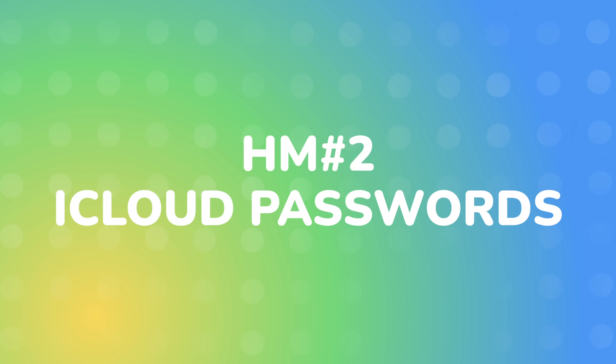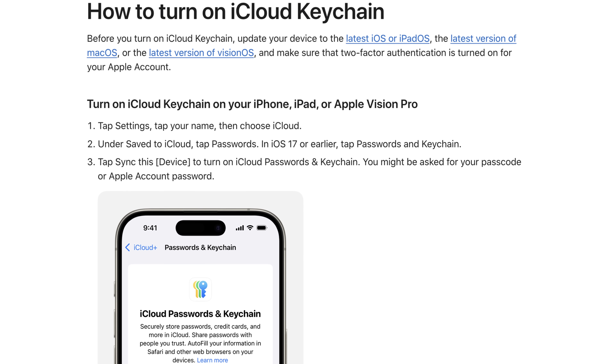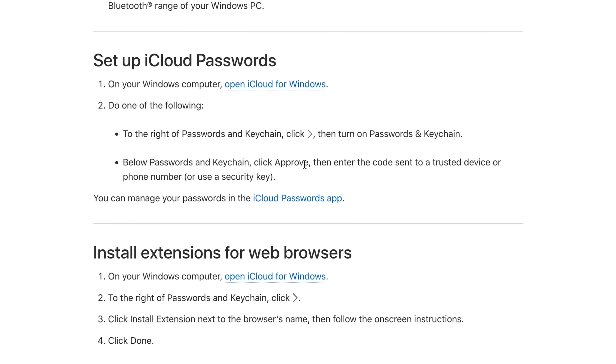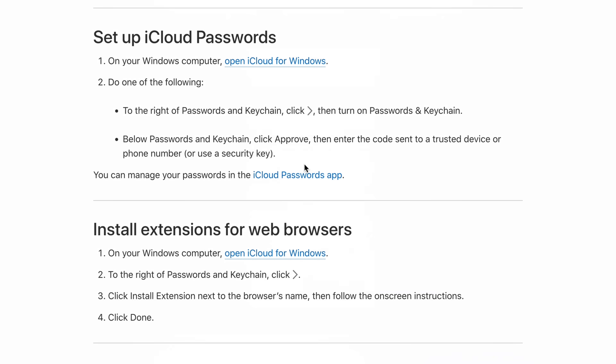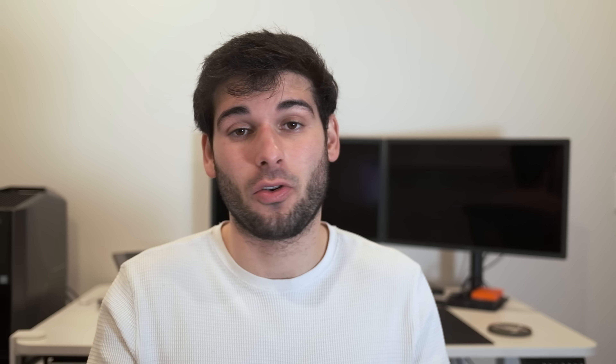The second honorable mention is Apple Passwords. Previously, Apple only let you save passwords on Apple devices via Keychain. They have since expanded this with support for Windows via browser extensions, and now it's a dedicated program functioning more as an actual password manager. However, it still lacks the robust cross-platform support and advanced features offered by dedicated options like 1Password, Bitwarden, and ProtonPass. You should almost always look at the other options first.